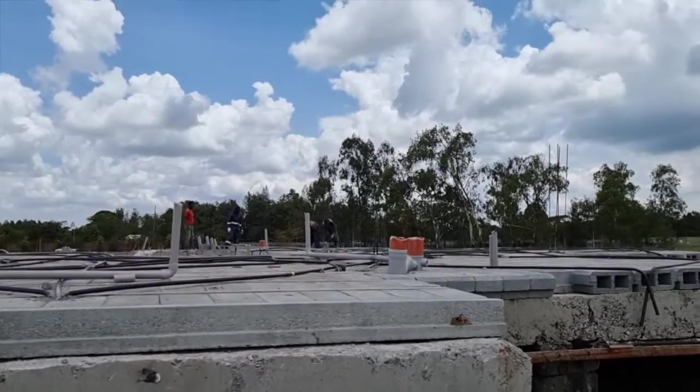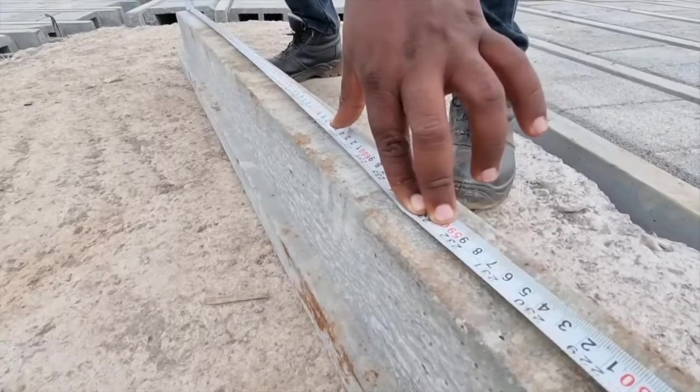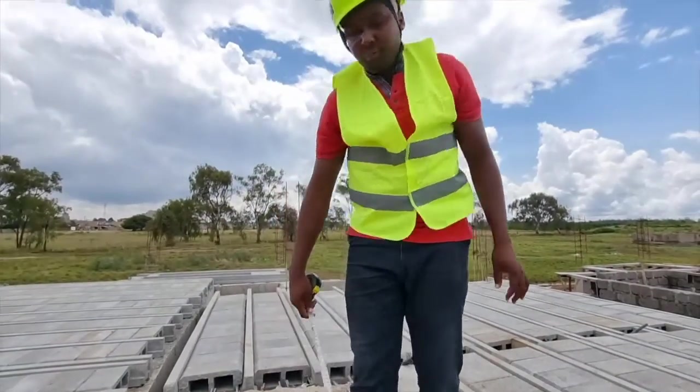We have 80 houses in this project, and it will take only 80 days to install the slabs. What used to take 21 days per house now takes just one day.